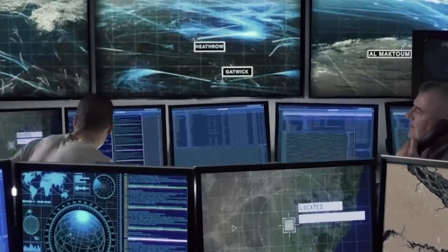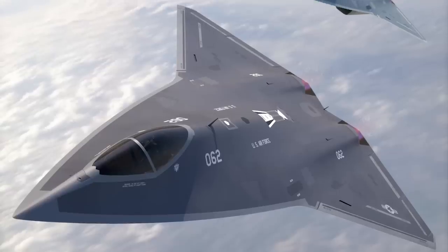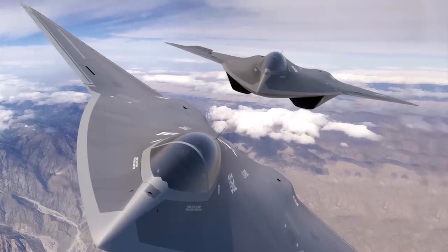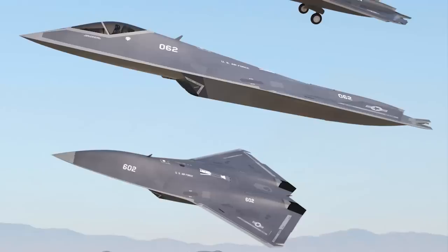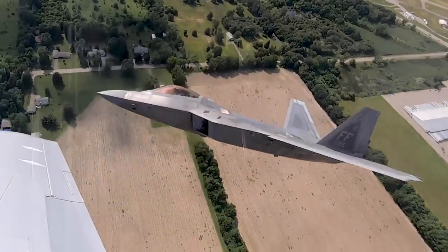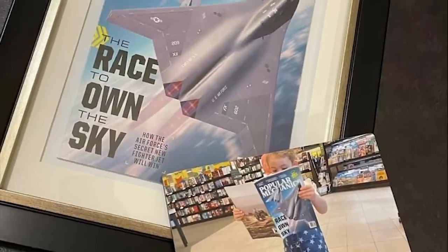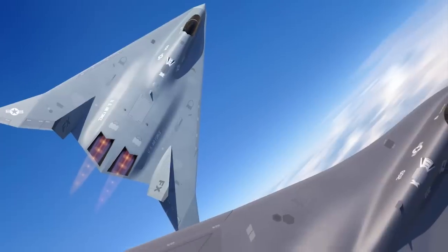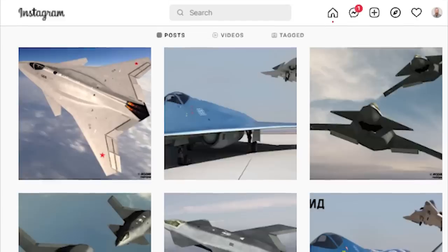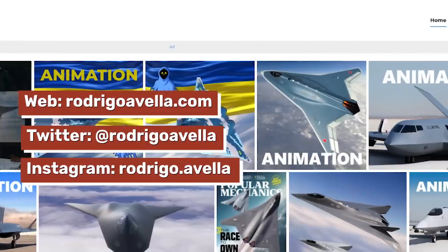Before we dive in, I want to take a second to highlight the incredible artwork of Rodrigo Avella, which we used in the thumbnail for this video and you can find throughout our write-up on Sandbox News. Rodrigo is the same guy who did the incredible NGAD artwork for my cover of Popular Mechanics last summer, and he was kind enough to let us use some of his artwork for this story. Make sure to give him a follow on Twitter and Instagram and check out his website to see more of his awesome work.